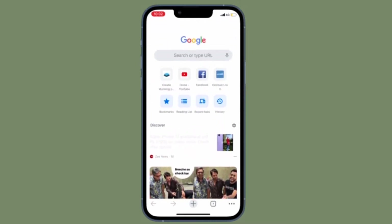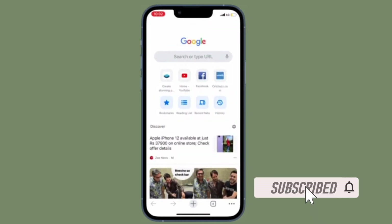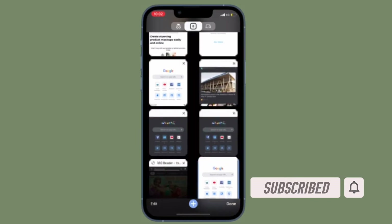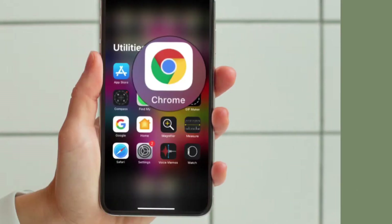Let me show you how it's done the right way. Before getting started, make sure you have subscribed to our YouTube channel and hit the bell icon so that you won't miss any updates from 360 reader.